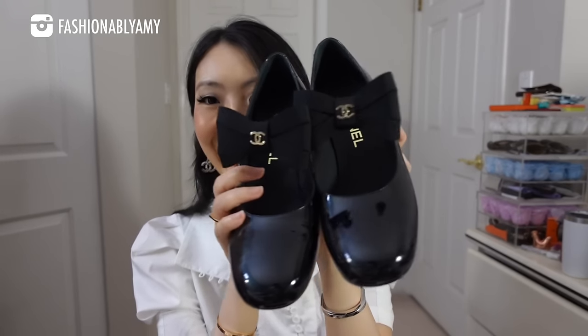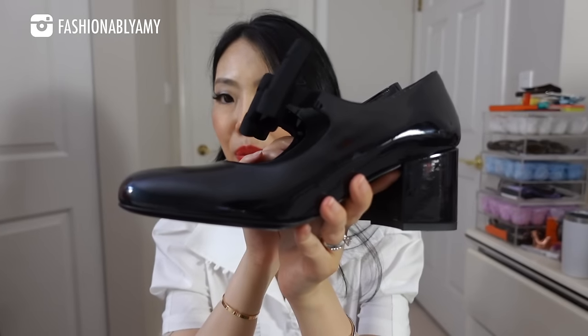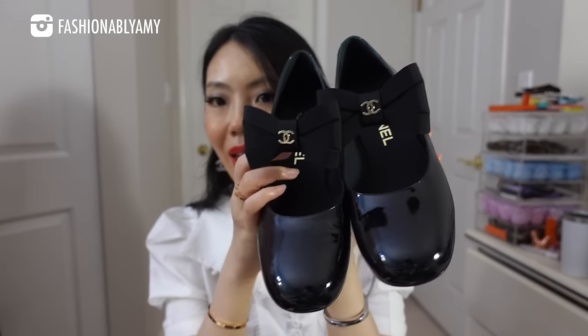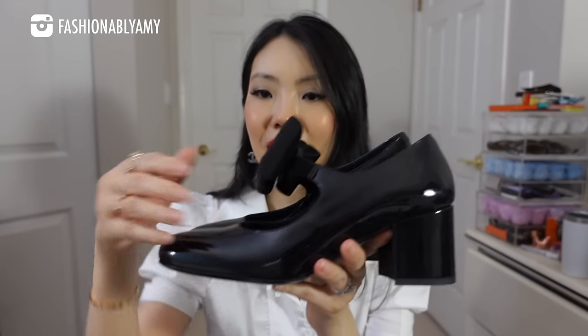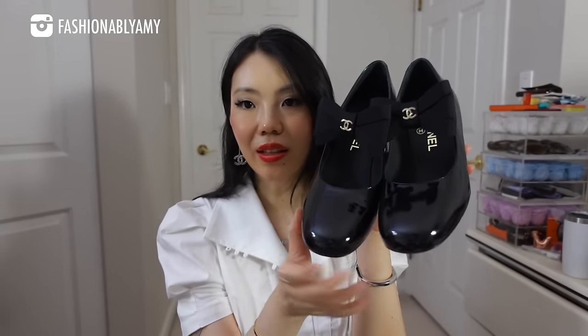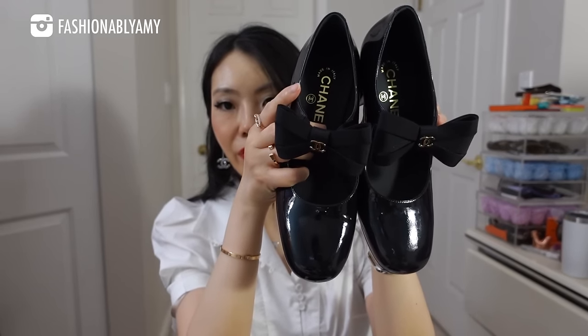These are so cute — let me show you both sides because they're adorable. These were actually the last pair in Canada in my size. It's a block heel in patent leather in black with this gorgeous bow in the front. This part is elastic so it's very easy to get in and out, and the toe box is that rounded square toe so it's very comfortable.